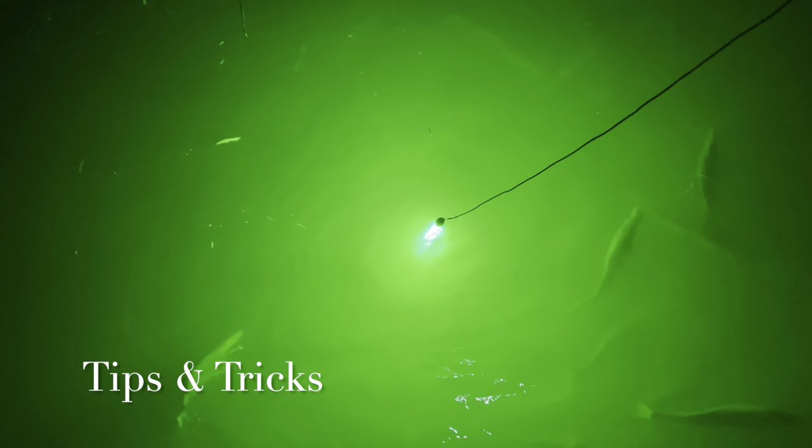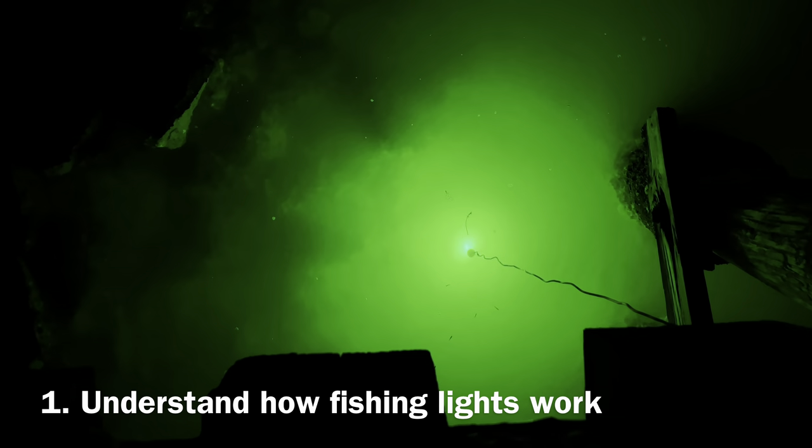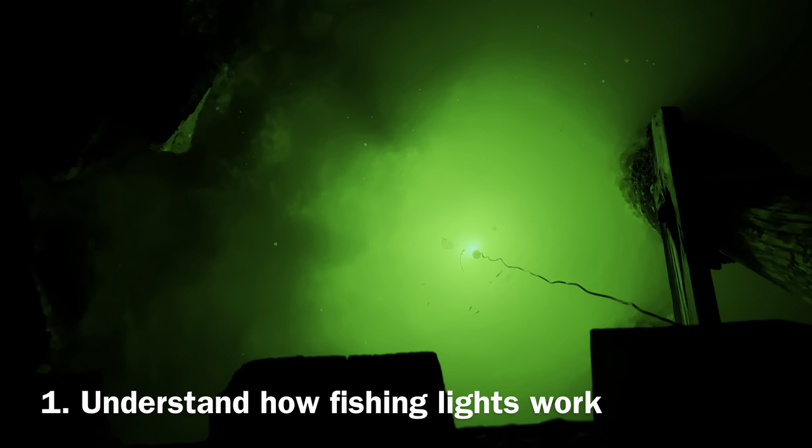Night Fishing with LED Light Tips and Tricks. Tip number one. It's important to understand how fishing lights work. When you place a source of light in the water, various microorganisms such as plankton get attracted to and gather around it.